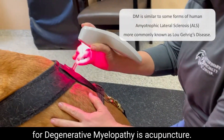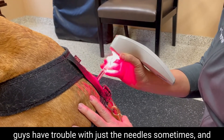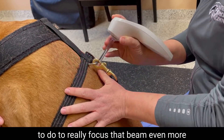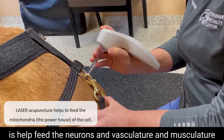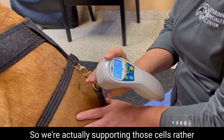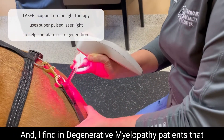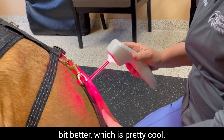One of the best treatments for degenerative myelopathy is acupuncture, but what I find is that these patients sometimes have trouble with just the needles. By using laser therapy or light therapy at acupuncture sites — which is what this probe allows us to do, focusing the beam even more — we help feed the neurons, vasculature, and musculature at those acupuncture sites with light energy. So we're actually supporting those cells rather than doing just a tiny micro-trauma with a needle. I find in degenerative myelopathy patients that this actually helps slow the disease a little bit better, which is pretty cool.